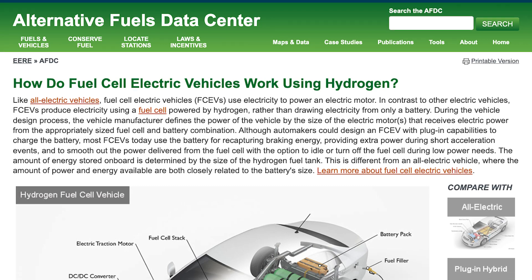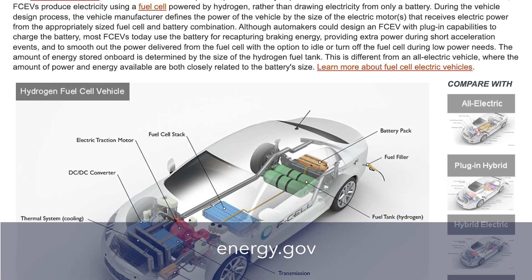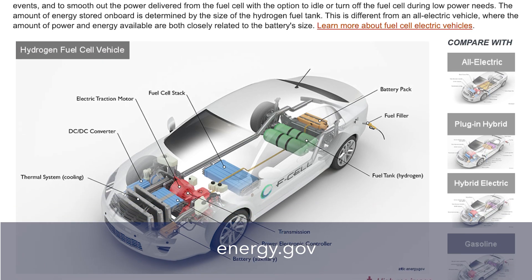Of course, there is much more to the hydrogen conversion process than we can cover here. If you would like to know more, go to energy.gov and search for fuel cell.